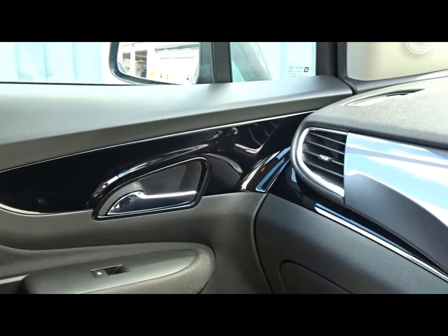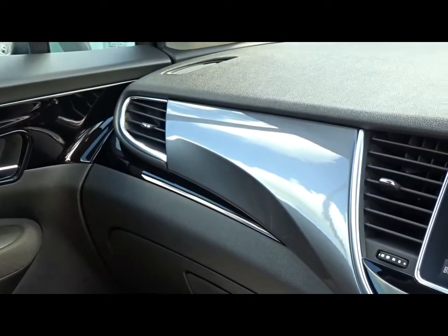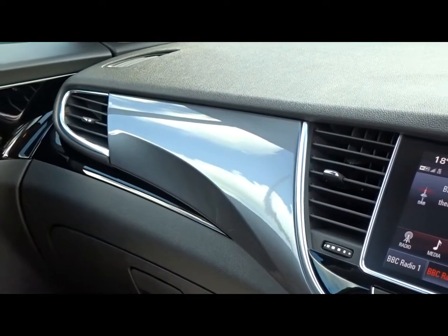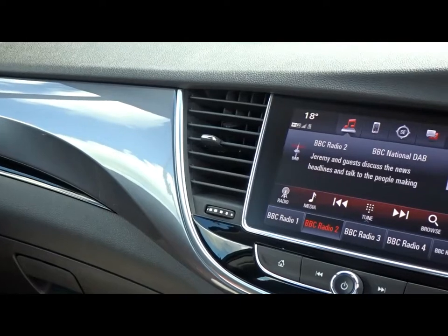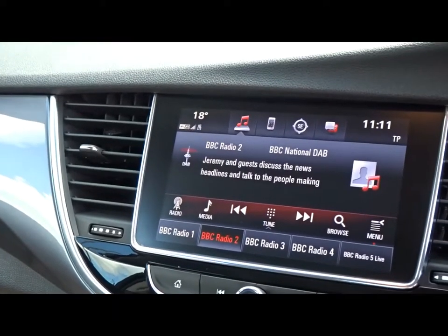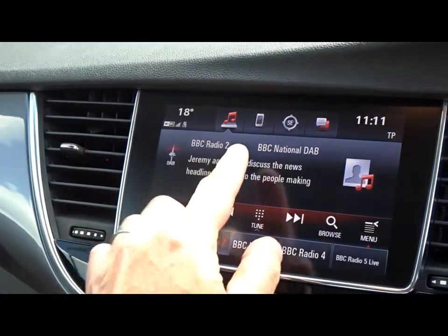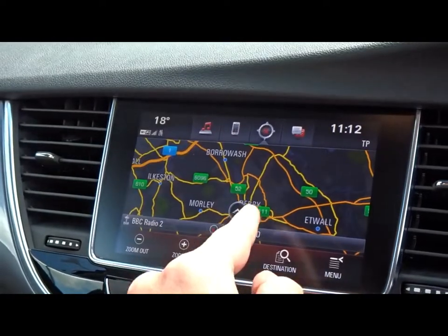Inside the car you'll find a very nice finish to the interior with a wraparound dashboard finished in piano black with coal-metal grey and chrome inserts. The centre is dominated by a touchscreen DAB radio which also features AM and FM stations as well as Bluetooth, smartphone connectivity and satellite navigation.